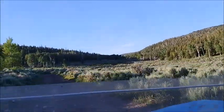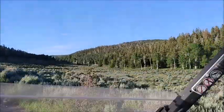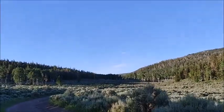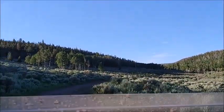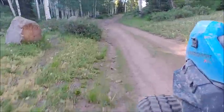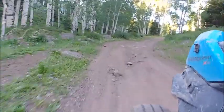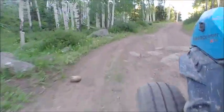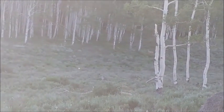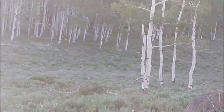Man, you guys, how blessed are we to live in America where we can just go for a ride on a side-by-side and enjoy this? I'll share the wildlife with you guys.